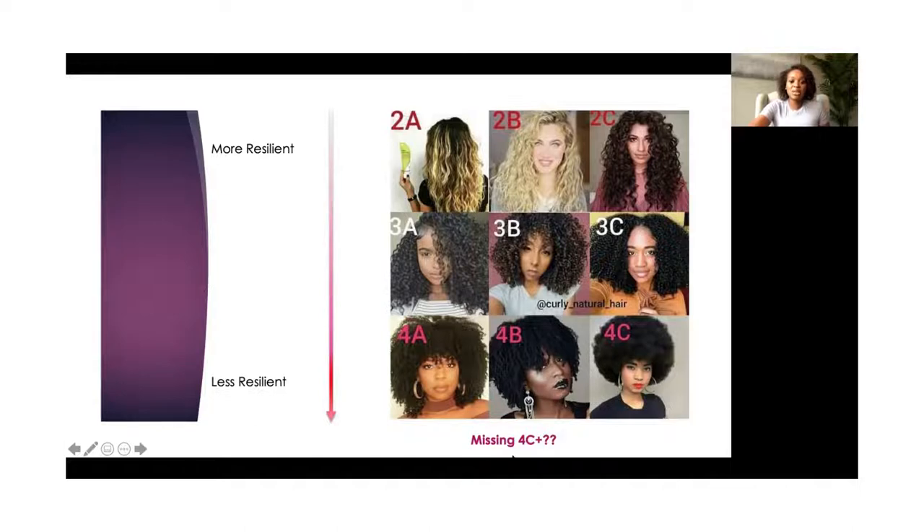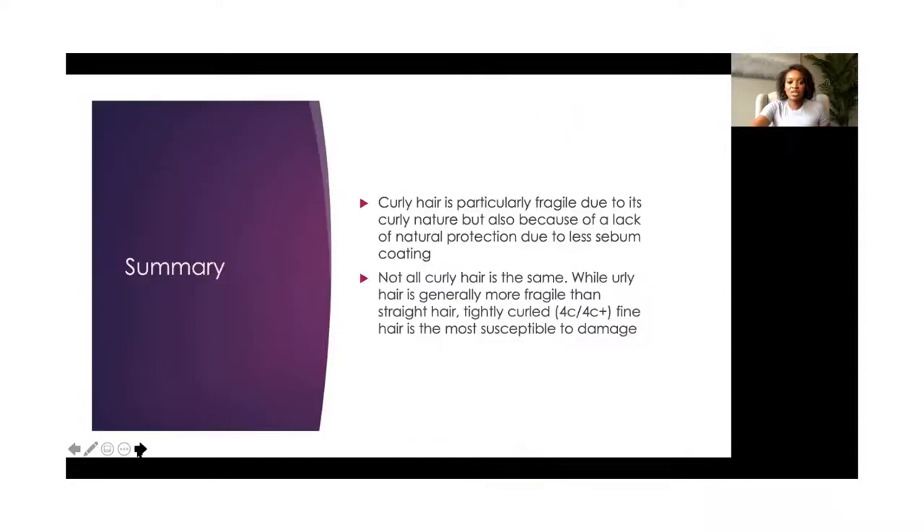I see a lot of 4C plus in my clinic. This hair I would consider 4C, but a lot of my patients, even if they took excellent care of their hair, they wouldn't be able to get an afro of this length because their curls would be so tight that the maximum length it would look like would still just be a couple inches off the head. And so I really do shout out a lot of the 4C plus women who don't feel like they are seeing their hair type on the screens. But I'll show you some examples of that in later lectures as well.